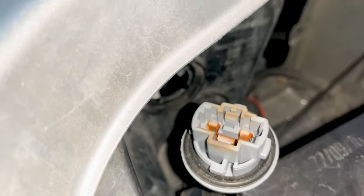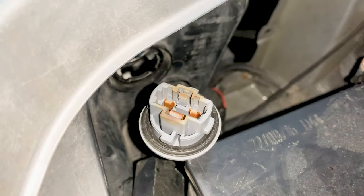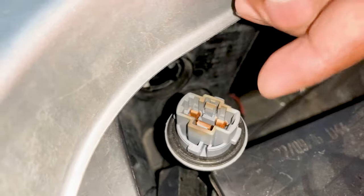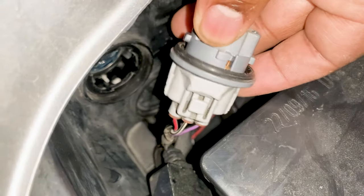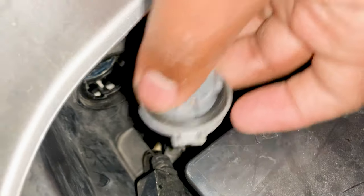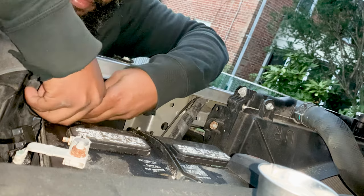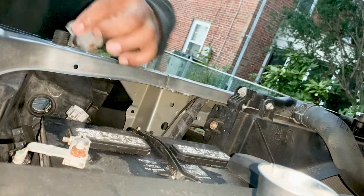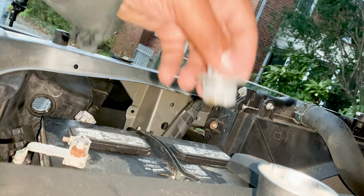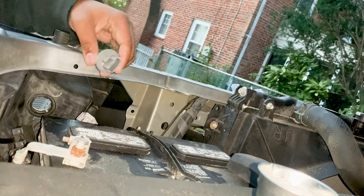We could just throw in another LED bulb, but we'd be back in the same position. We need to replace the socket. Just press down and pull it out — unclip it and install the new one. Pop that off and we'll take a look at it, then install the new socket.